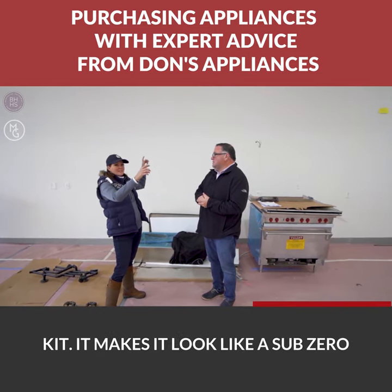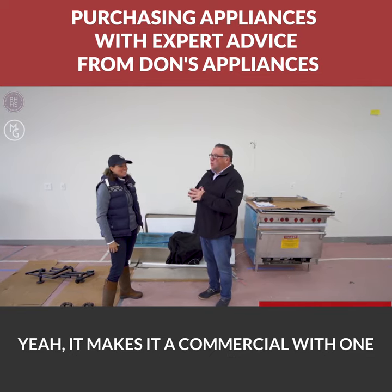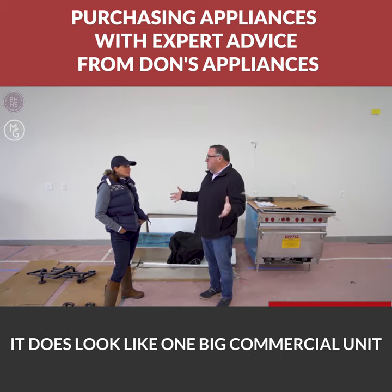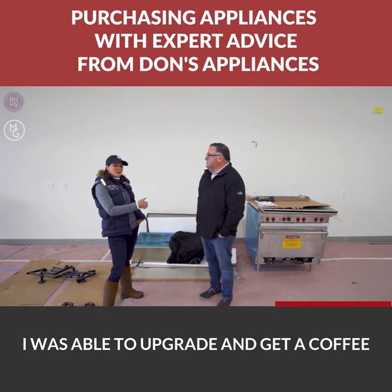We're getting a cabinet around the refrigerator and freezer, but Tim got me a really cool trim kit that makes it look like a Sub-Zero even though it's not. It makes it look commercial, with one grill that goes over both units even though they're separate. If something ever happened to one or the other, it still looks like one big commercial unit.